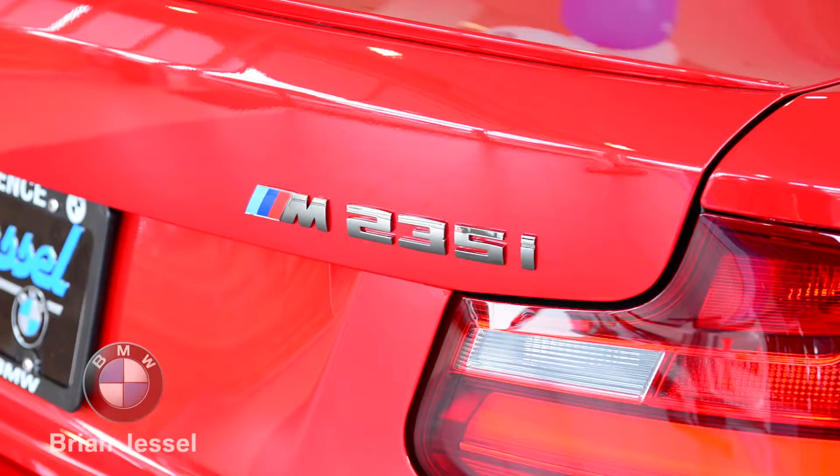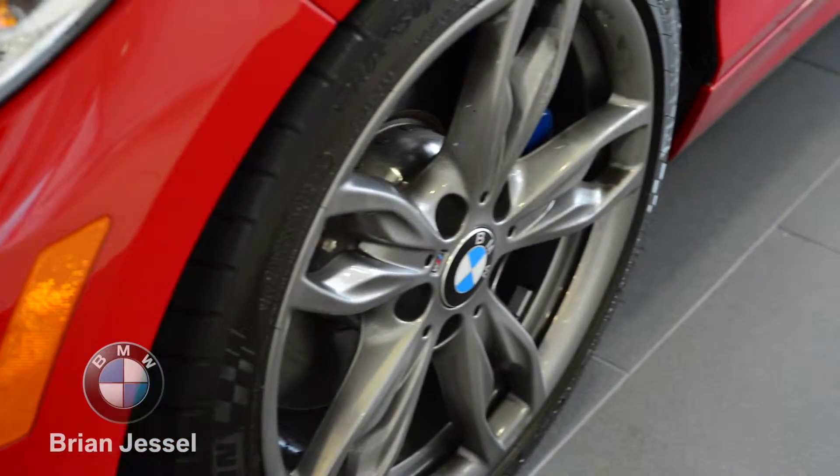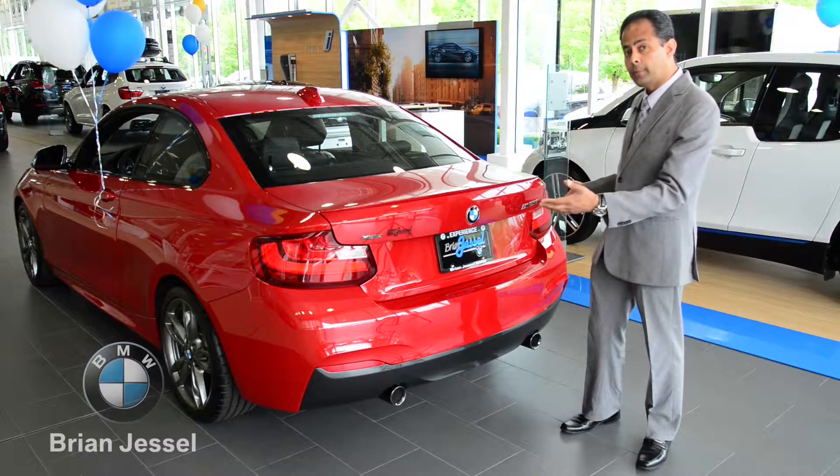The M235 has got a very aggressive back end, dual exhaust at the back, trunk lid spoiler, and also the trunk is very spacious.